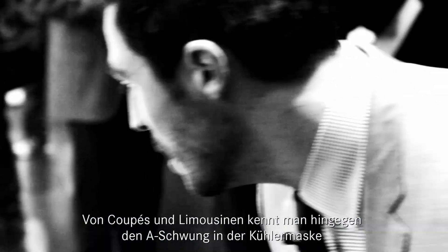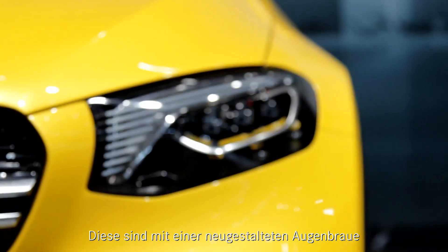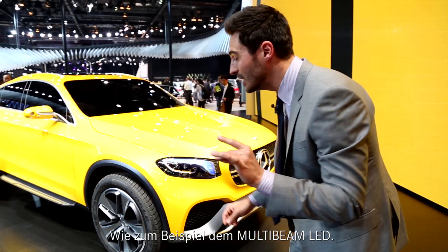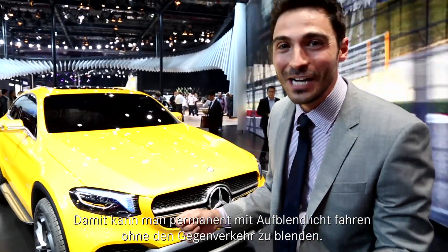From coupes and sedans, you might know the A-Wing or the elegant full LED headlights. They're now equipped with the newly designed eyebrow and all the light functions you can think of, including multi-beam LED, which allows you to drive with the high beams on permanently without dazzling oncoming traffic.